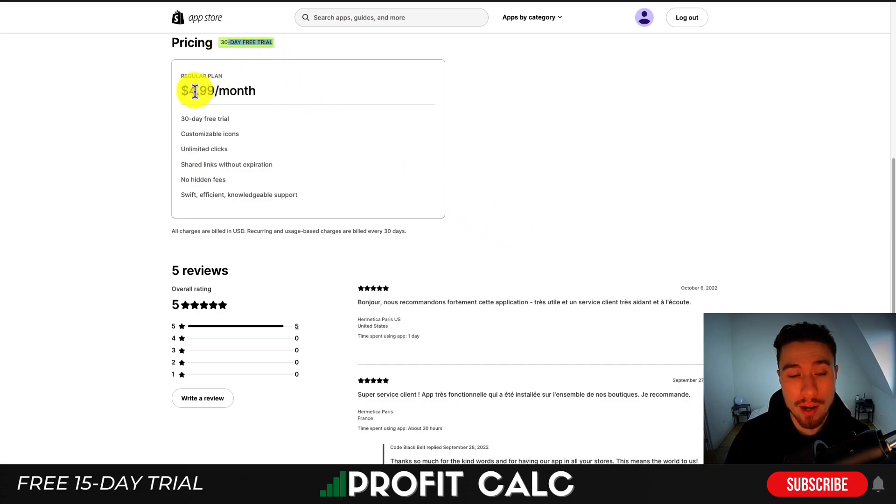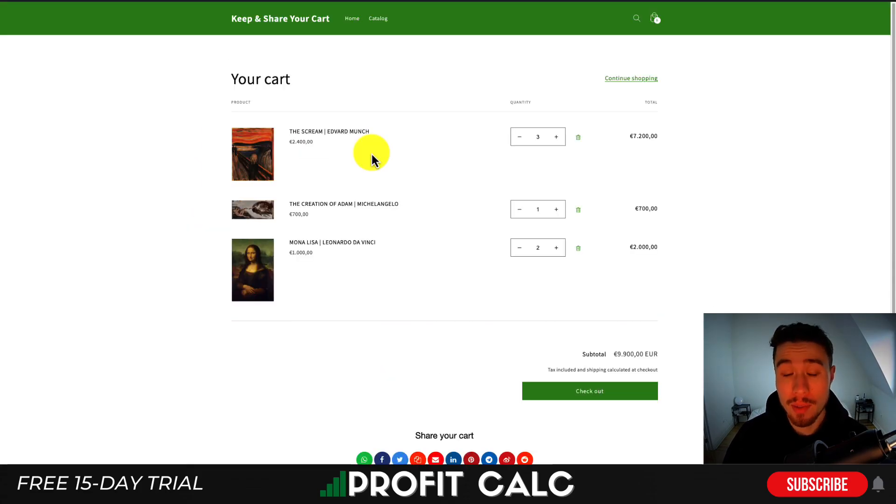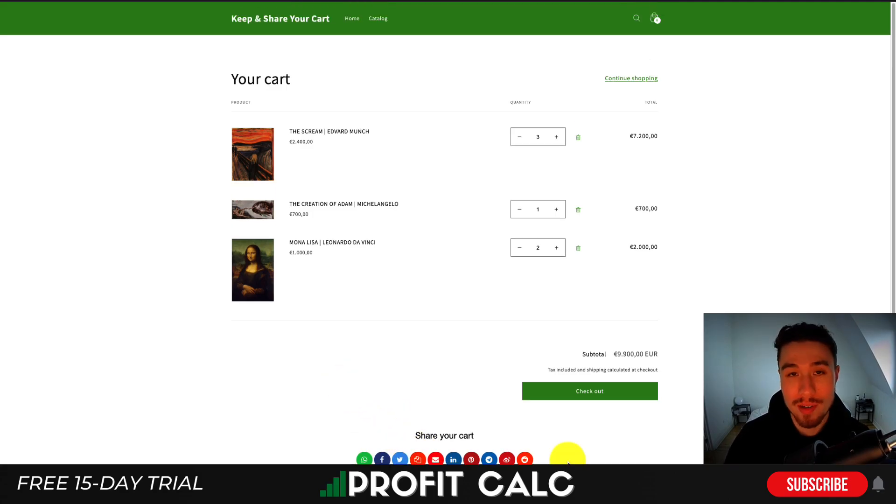In terms of pricing, there's a 30-day free trial and it starts at $4.99 a month as the only plan. You get customizable icons, unlimited clicks, shared links without expiration, no hidden fees, and swift efficient support. This app currently has a perfect five-star rating with five five-star reviews. Looking at a demo store, you can see a cart full of paintings and the customer can easily share their cart through social media platforms such as WhatsApp, Facebook, and Twitter. You can also copy and send the link to yourself or email it to yourself.